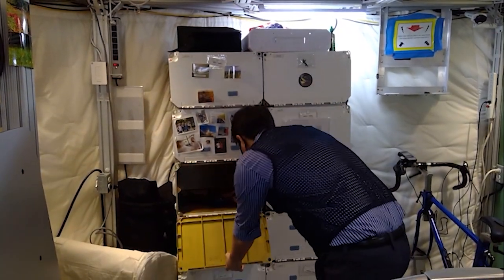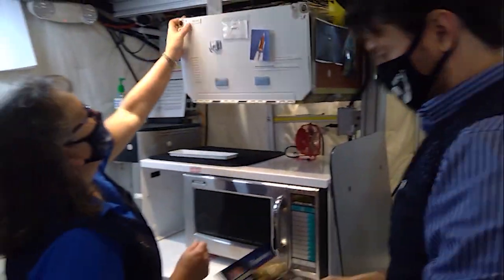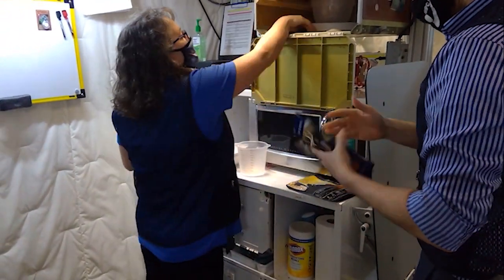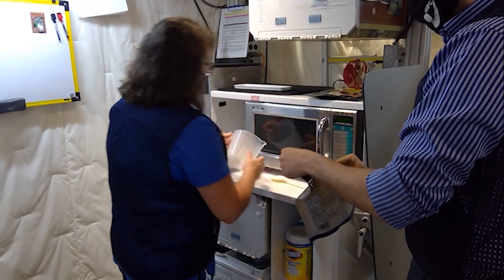Food for the entire mission is stored in the habitat. Crew members work together to prepare shelf-stable food items carefully selected by the NASA nutritionist. The crew follows a menu that includes breakfast, lunch, dinner, and a variety of snacks.